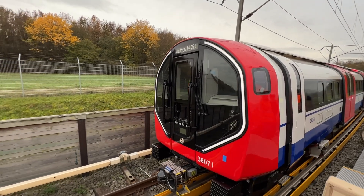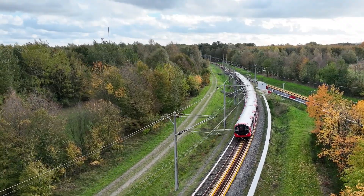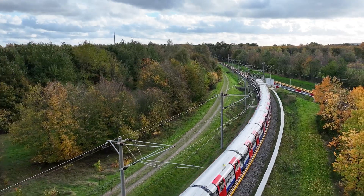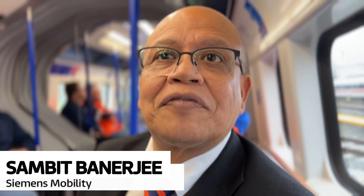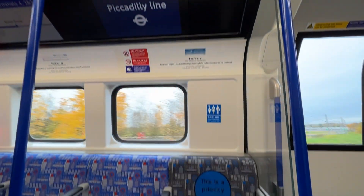ITV News was among a select group of journalists to board the new train at the test and validation centre near Düsseldorf. This is the first of the air-cooled trains for London Underground. They really want to give passengers the comfort they deserve — but the train isn't quite ready yet.